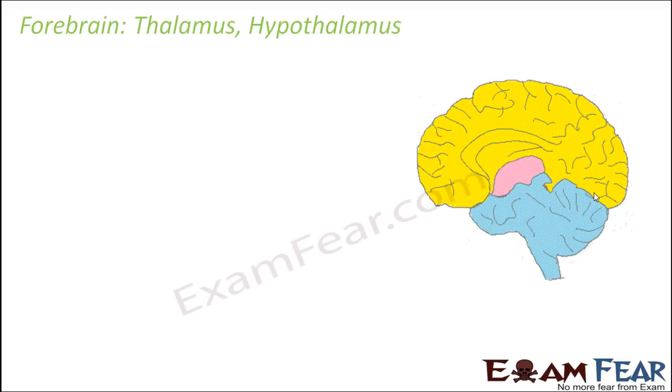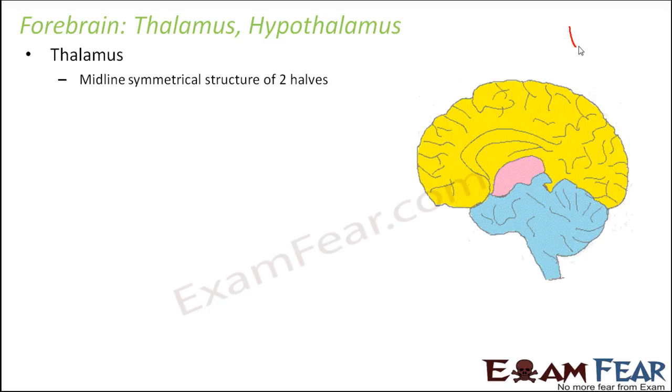Now let us look at the next important portions of the forebrain — the thalamus and hypothalamus. The thalamus is a midline symmetrical structure of the two halves. This is the side view of the brain, but if you see from the back, these are the two cerebral hemispheres, and somewhere along this midline structure you can actually find the small structure called thalamus.